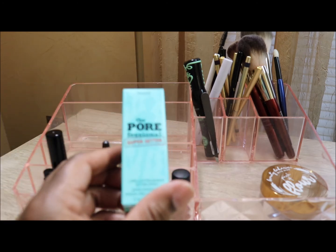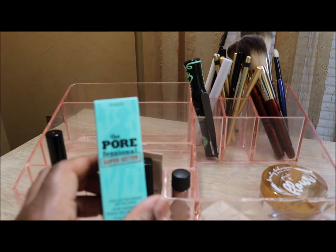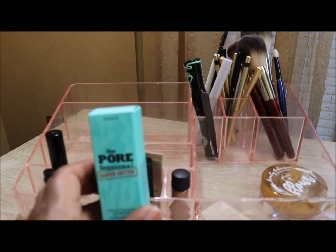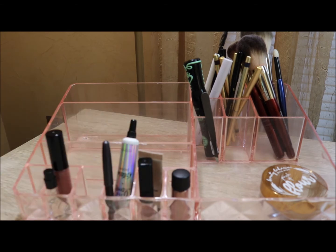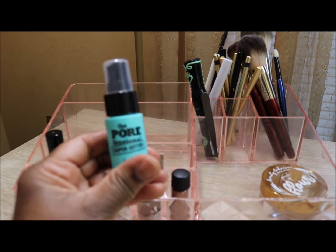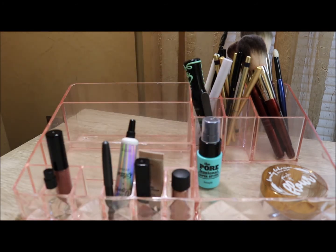I forgot to mention I got the Benefit Porefessional as a free gift from my Ulta order. I'm adding it to my shop my stash for this month. Here's the little bottle — I'll try it. I don't even know if it's a cream; I don't think I've tried it before.